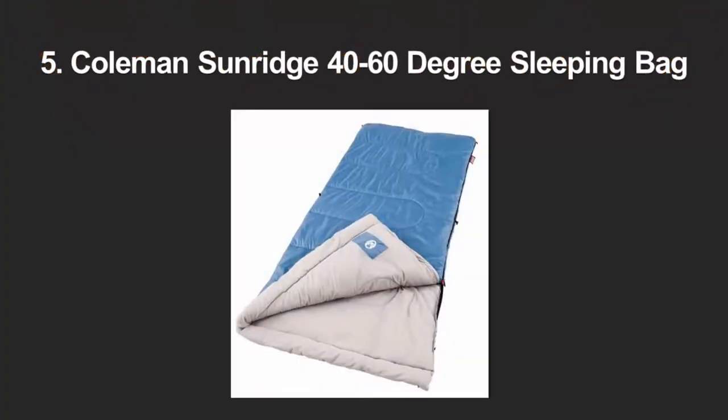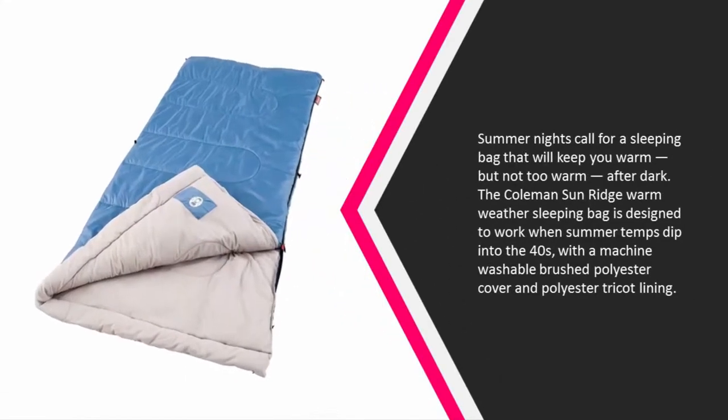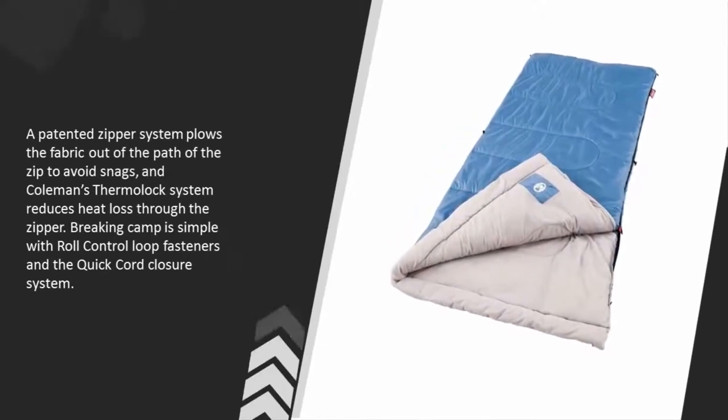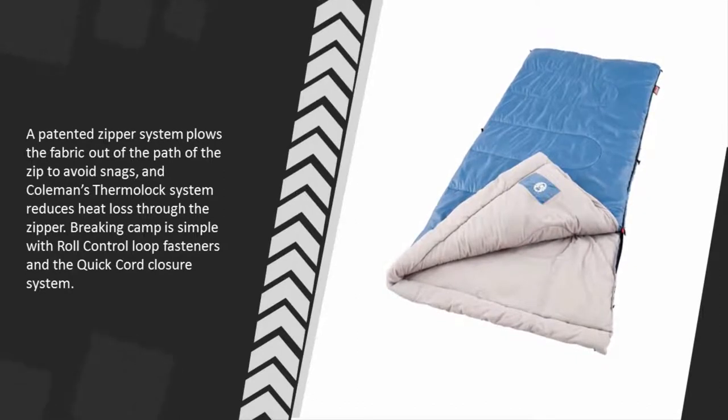Starting at number five: summer nights call for a sleeping bag that will keep you warm but not too warm after dark. The Coleman Sun Ridge warm weather sleeping bag is designed to work when summer temps dip into the 40s, with a machine washable brushed polyester cover and polyester tricot lining. A snag-free zipper system and Coleman's Thermolic system reduces heat loss through the zipper. Breaking camp is simple with Velcro loop fasteners and the quick cord closure system.